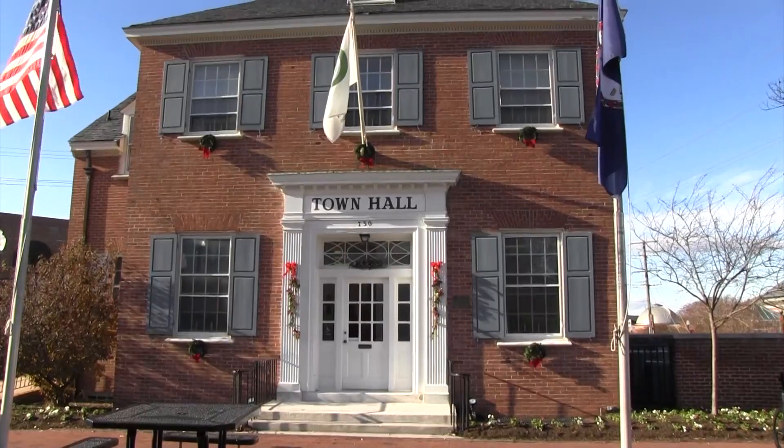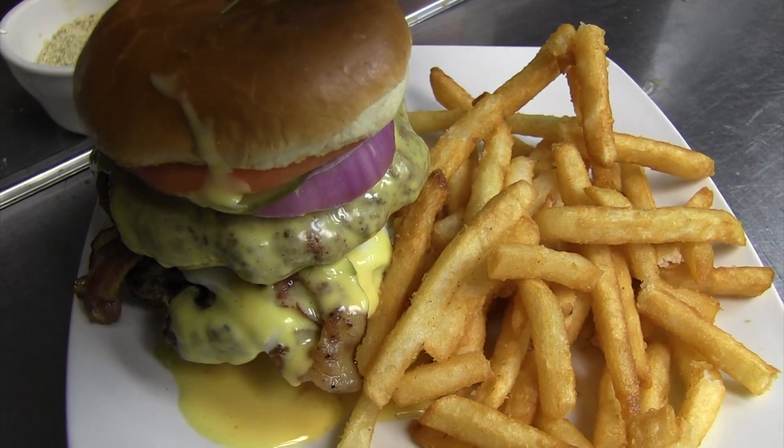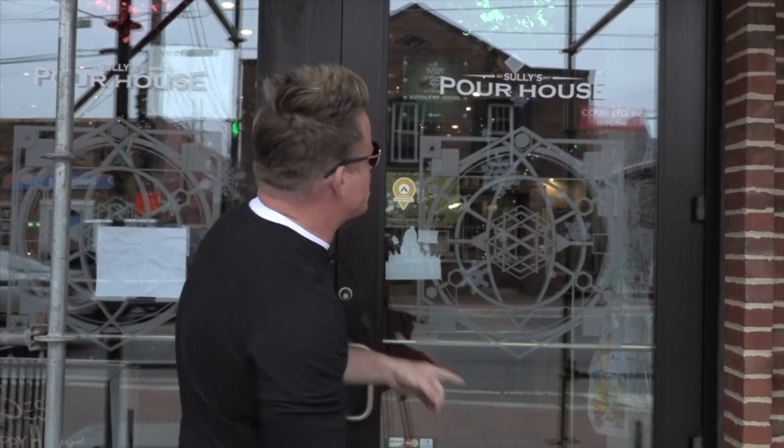Today I'm in Old Town Herndon, Virginia at a beer joint that people say has the best mac and cheese burger in the area. I cannot wait to see what's up. Welcome to Sully's Pour House.